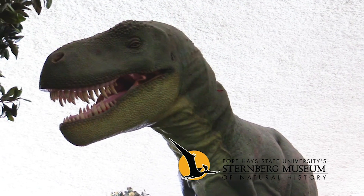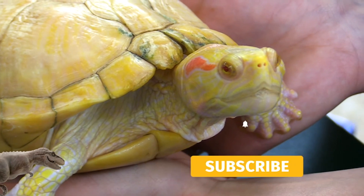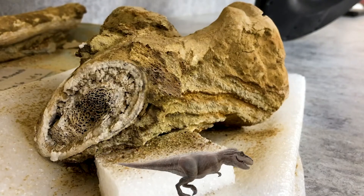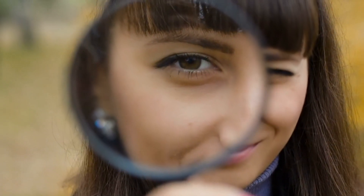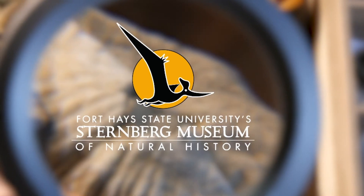Thanks for joining us in A New Way to Museum with the Sternberg Museum of Natural History. If you enjoyed this video, like it and subscribe to our channel. Hit the bell for notifications when we release a new video. Support us on Patreon for early access and exclusive content. You can also follow us on all our social media — links are found in the description. Thanks for watching and follow your curiosity to new discoveries.